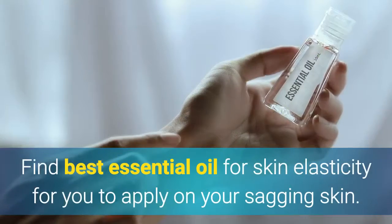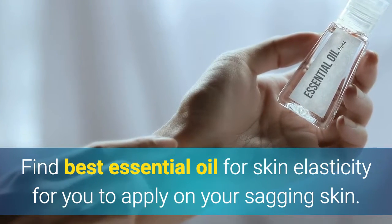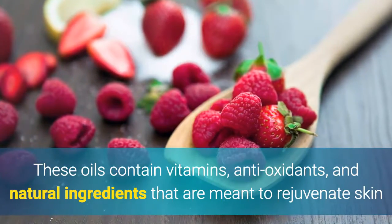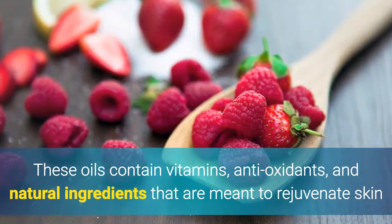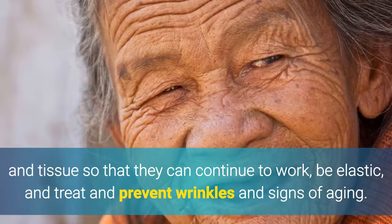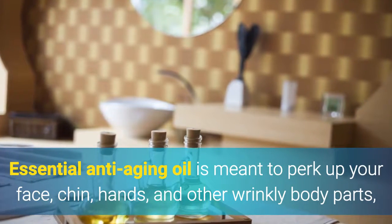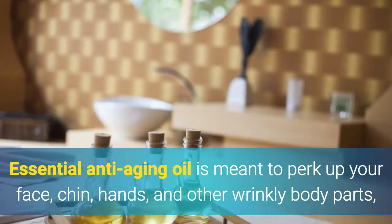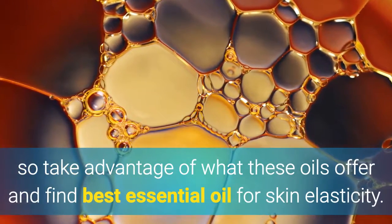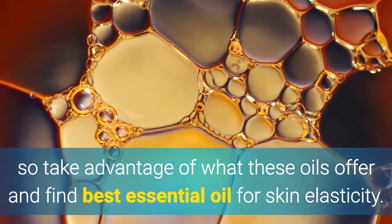1. Essential Oils. Find the best essential oil for skin elasticity to apply on your sagging skin. These oils contain vitamins, antioxidants, and natural ingredients that are meant to rejuvenate skin and tissue so that they can continue to work, be elastic, and treat and prevent wrinkles and signs of aging. Essential anti-aging oil is meant to perk up your face, chin, hands, and other wrinkly body parts.